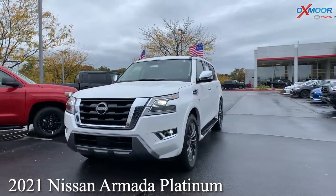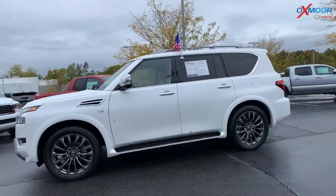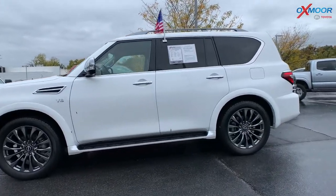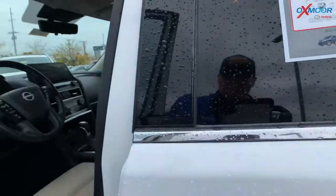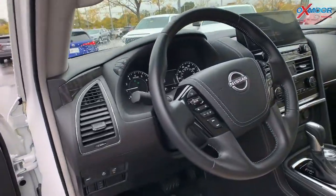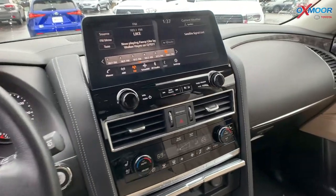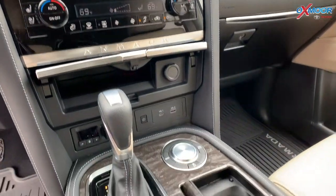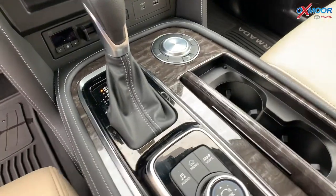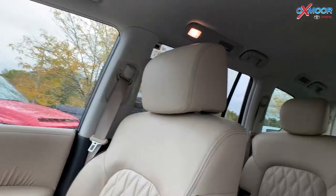Our second vehicle is a 2021 Nissan Armada Platinum. The exterior color is called Aspen White Tri-Coat. You're going to have alloy wheels, roof rack rails, and a power lift gate. This does have a 5.6 liter V8. The interior is Ullman with quilted leather — very beautiful in there. You are going to have navigation and 13 speakers.